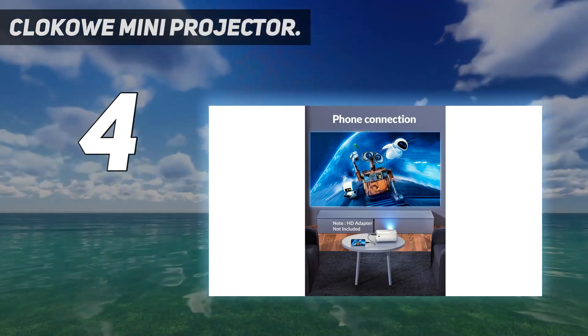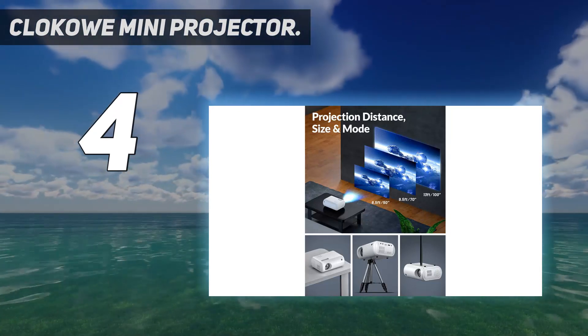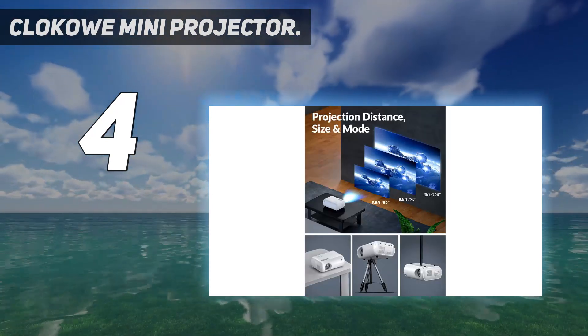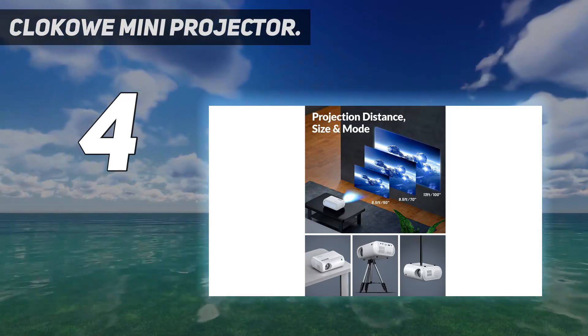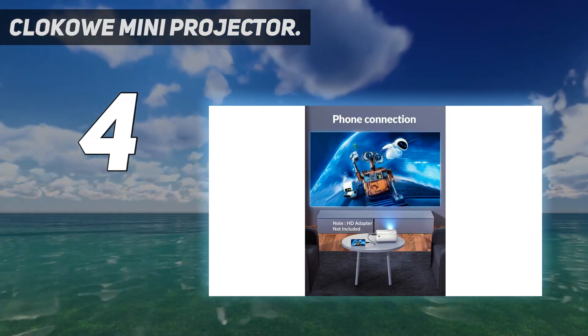In terms of light output, the lumens rating isn't specified, but the projector does boast 7000 lux — a related but distinct measurement that indicates the amount of light the projector throws onto a screen or wall. This makes for an adequately bright picture in dim settings. It can display images on screens from 30 to 180 inches, but 120 inches is the maximum size recommended by the brand.